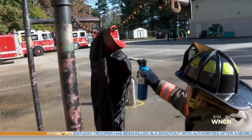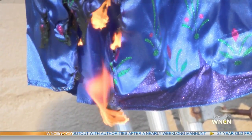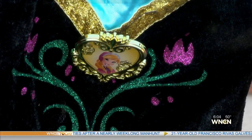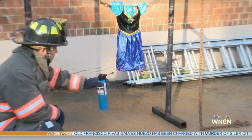Working with the Durham Fire Department in a controlled setting, we set these Halloween costumes and accessories on fire. First on the list: a costume many young girls might be wearing — an Anna Princess dress from Frozen.